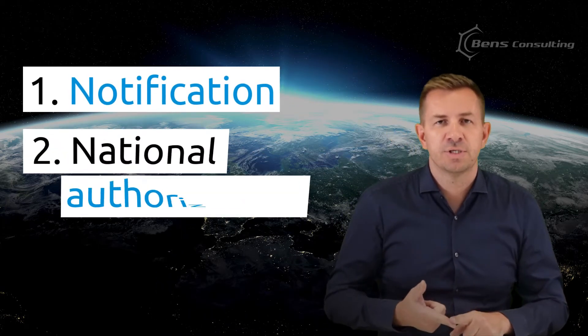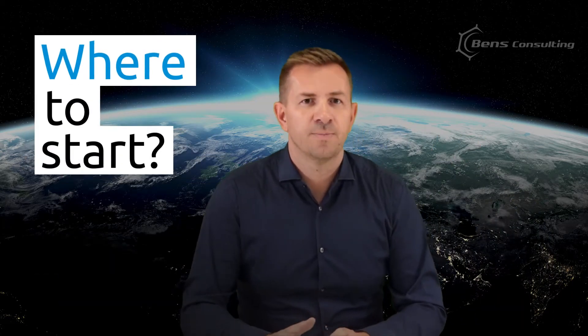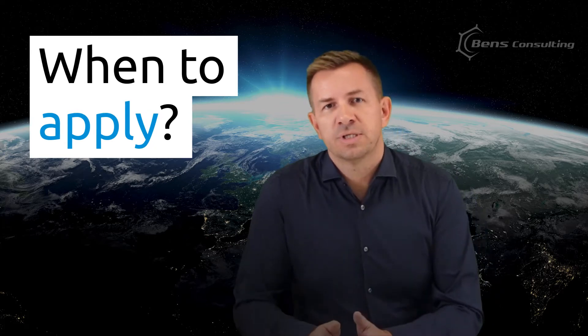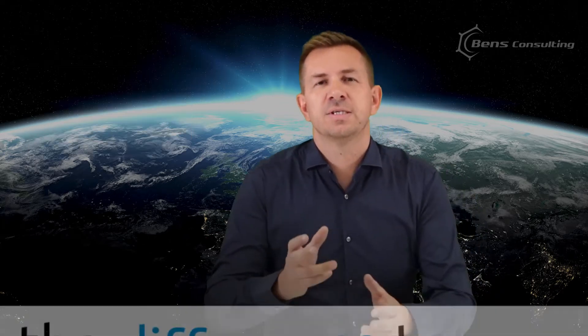These procedures are notification, national authorization, and union authorization. So where to start? When to apply for notification, authorization, or union authorization? What is the difference between them?